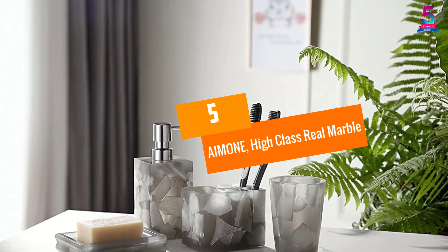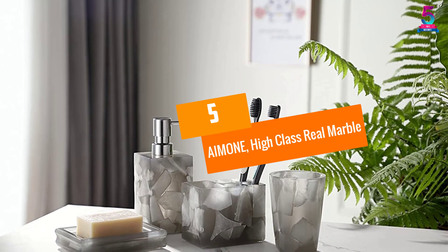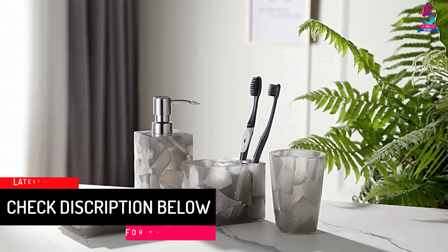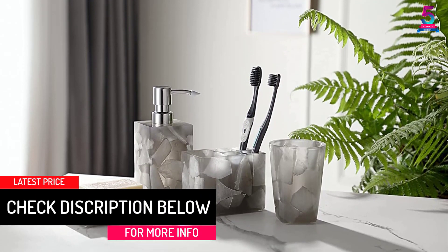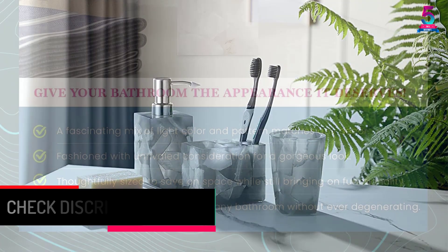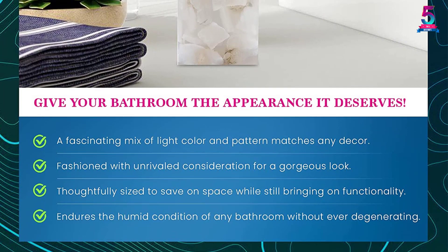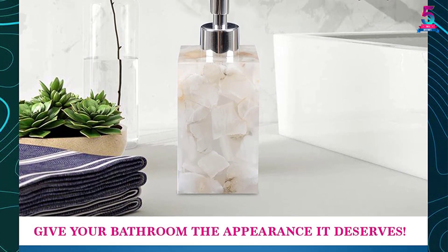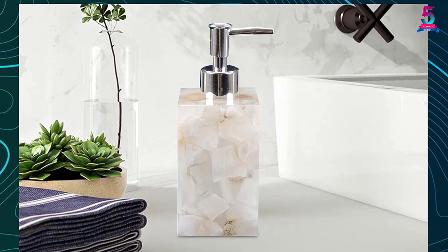At number 5, the Amony High Class Real Marble. Breathe new life into your bathroom with this bathroom accessory set by Amony. It consists of a soap dispenser, tumbler, soap dish and toothbrush holder, all of which are made from premium quality material. The stylish set boosts the elegance and functionality of your bathroom and is easy to clean courtesy of the resin material.